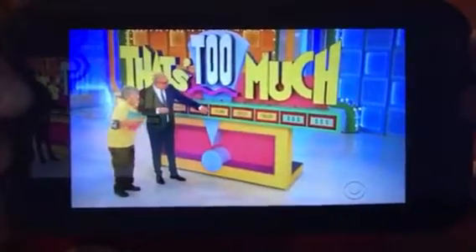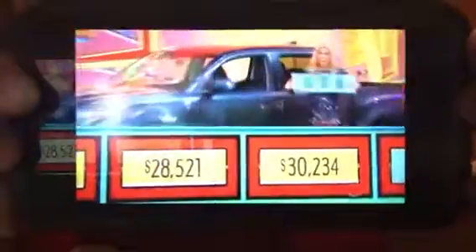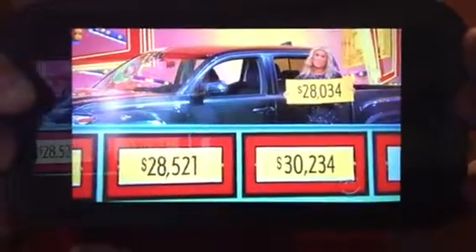People were screaming right back here. Let's find out — it's about a $29,000 car. Rachel, how much is it? The price is $28,000-something. Oh no — that was the one, Joan!